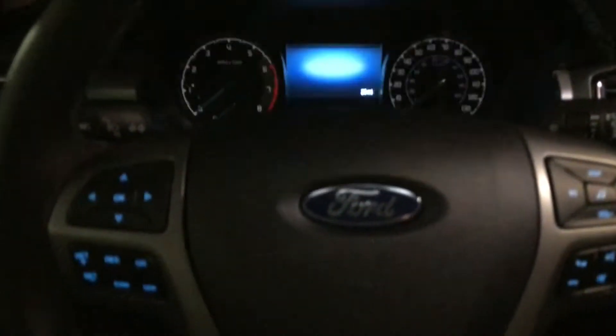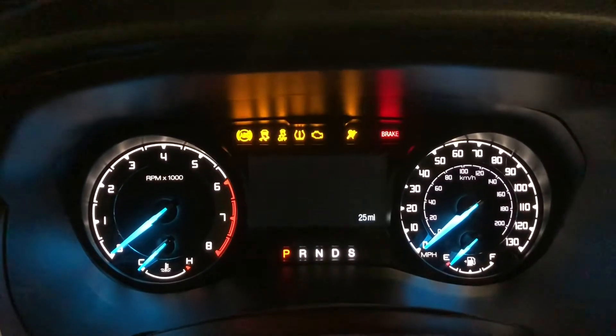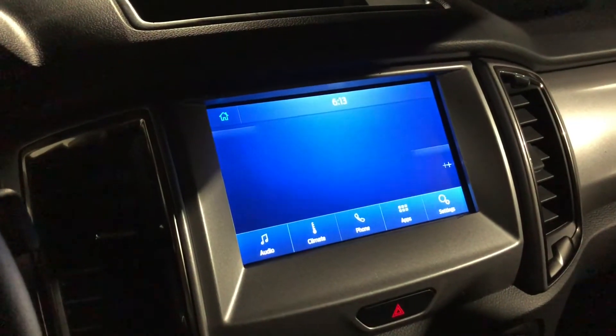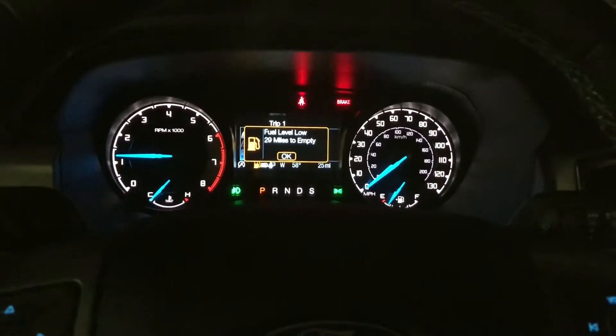Alright, stepping inside — let's get these lights on and see what they look like. It does have the SYNC 4 screen, but I'll go over the interior a little bit later. Let's turn on the headlights and fog lights.